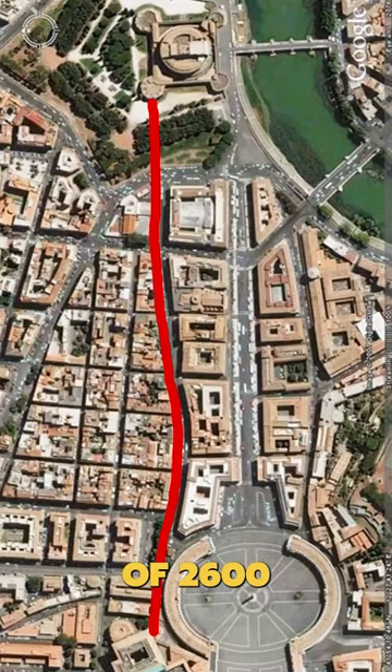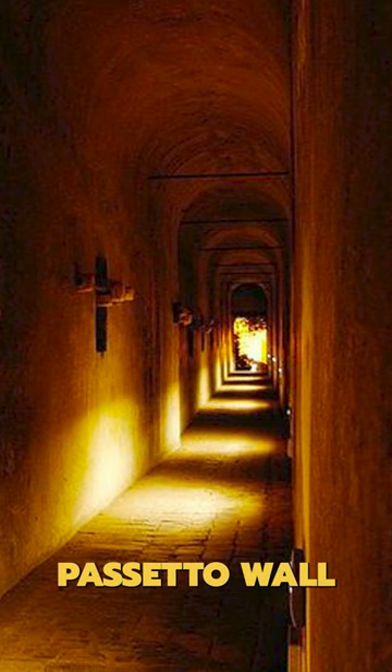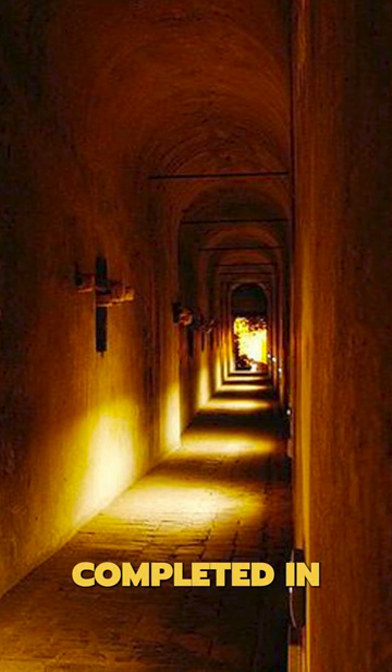The Pasetto runs a total of 2,600 feet along the old Vatican wall and links the Vatican Palace to the Castel Sant'Angelo. Construction of the Pasetto wall began around the year 850 but wasn't completed until the year 1277 under Pope Nicholas III.